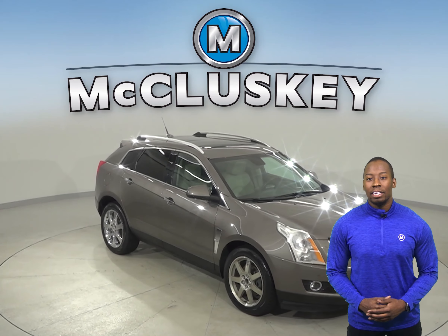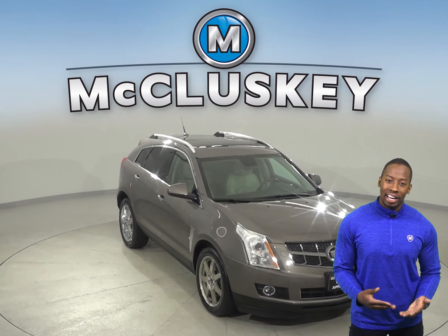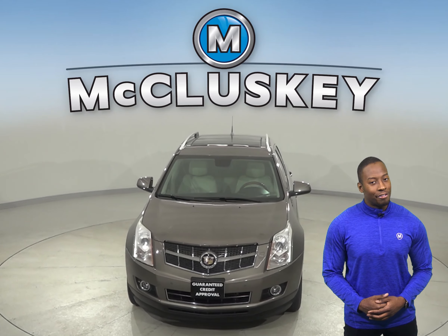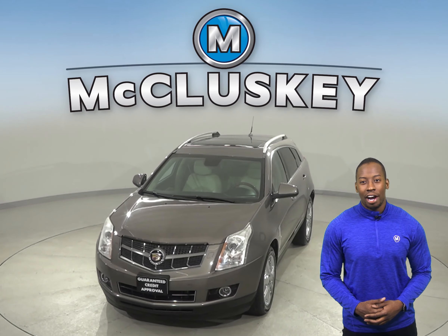And for entertainment, you'll have Sirius XM ready radio. Come on down today and take this Cadillac SRX out on a free 48-hour test drive.